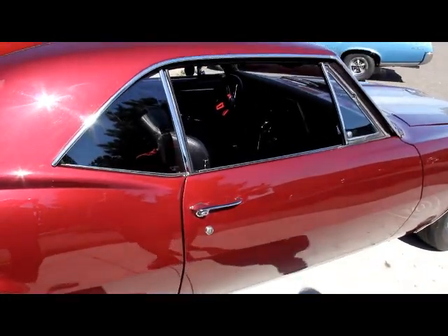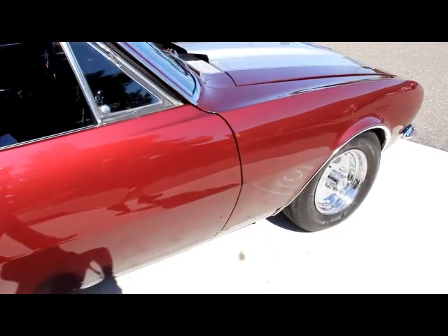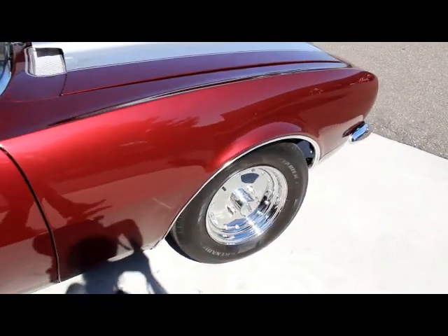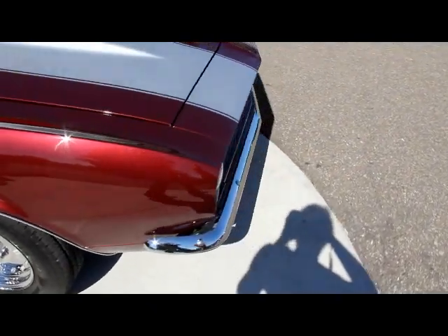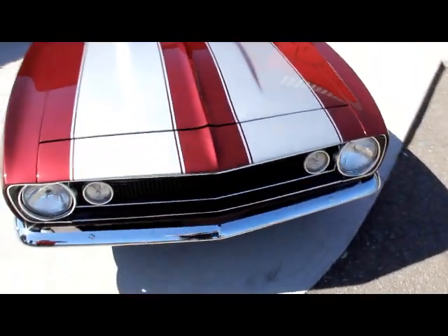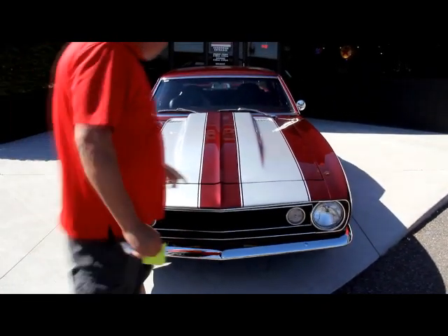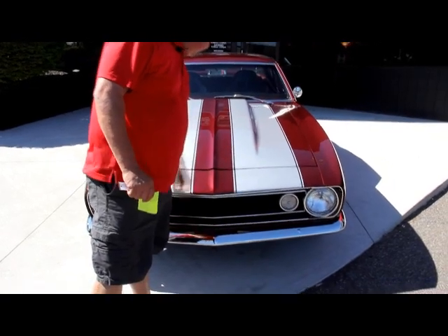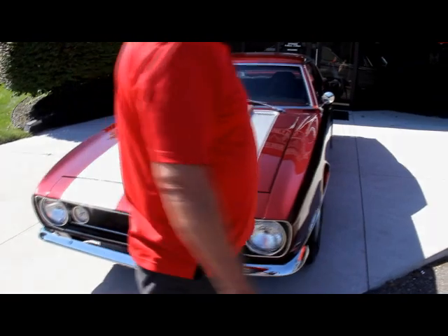We're not consignment dealers — we purchase each and every one of these cars. We spend a lot of time picking these things out, and I've got six mechanics that check these things out from top to bottom. Give us a call; we can answer any questions about the car whatsoever. Now on this car, there is one little dent here in the hood.